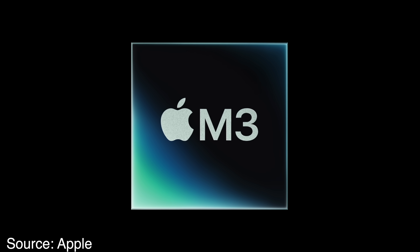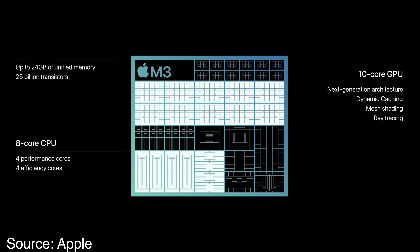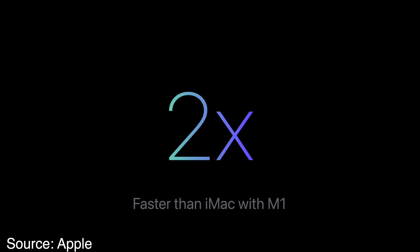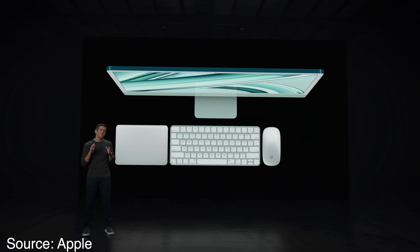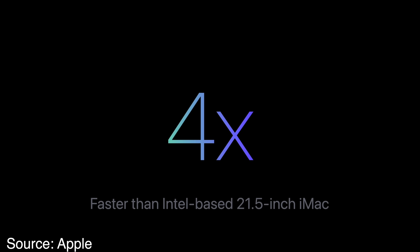The M3 chip itself is a pretty straightforward upgrade. It still has an 8-core CPU design and a 10-core GPU design — the same core counts as the previous M2 chip — but Apple is touting that the M3 is two times faster than the M1 chip. They're really targeting Intel iMac users, saying the M3 is four times more powerful than the fastest 21.5-inch Intel iMac and 2.5 times faster than the fastest 27-inch Intel iMac. The M3 chip is even capable of hardware-accelerated ray tracing, which is pretty cool.